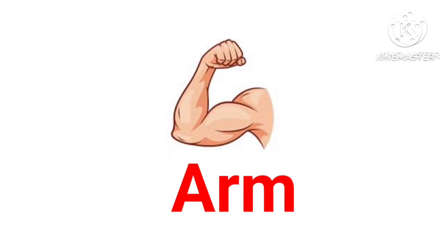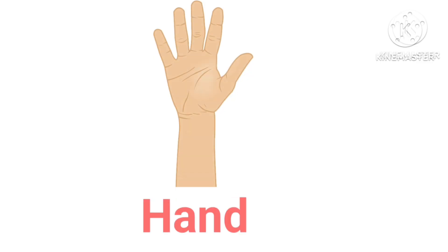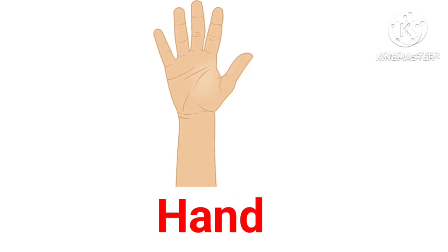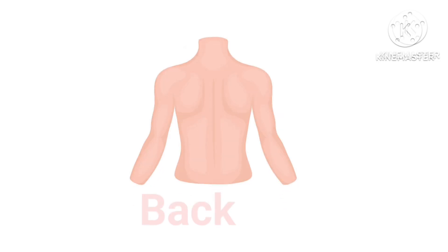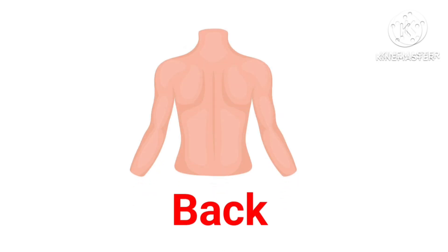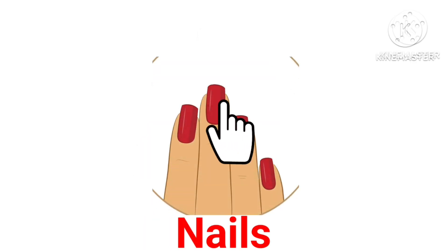Arm — this is arm. Elbow — this is elbow. Hand — this is hand. Fingers — these are fingers. Back — this is back. Nails — these are nails.